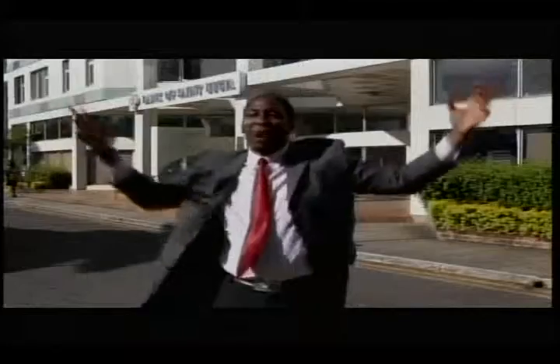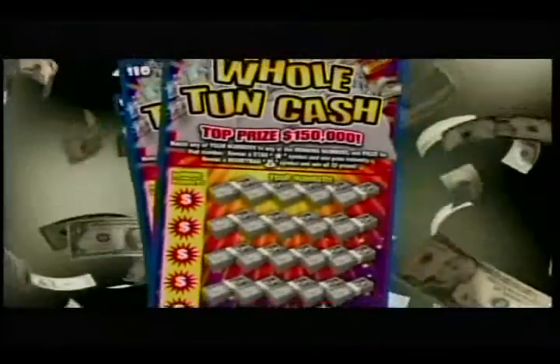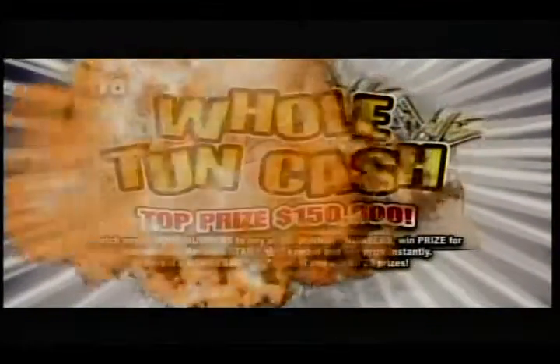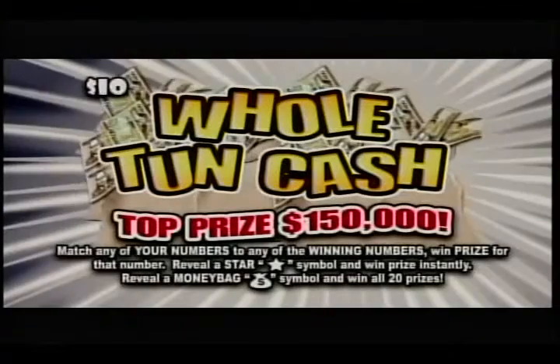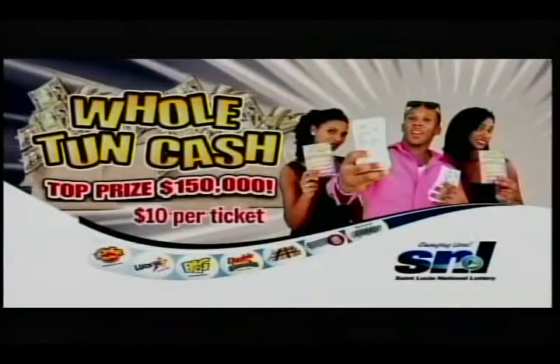You can be a winner today when you play Horton Cash. Whole Time Cash — the brand new scratch game from the Solution National Lottery. Spend $10 and get a chance to win up to $150,000 in cash. And that's Whole Time Cash.